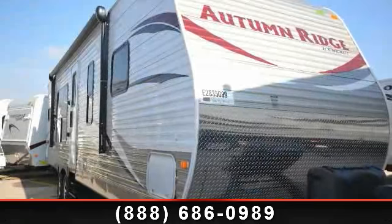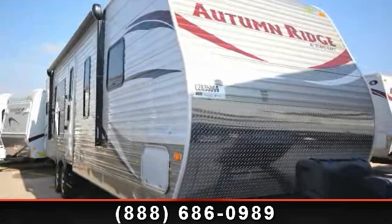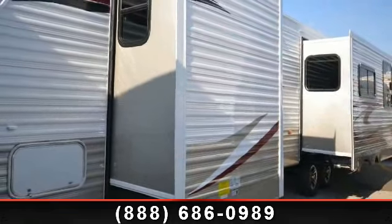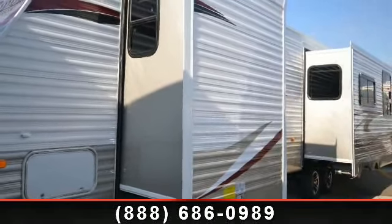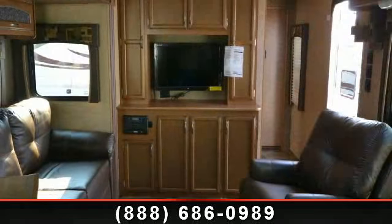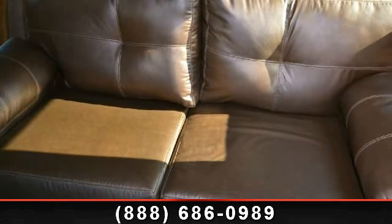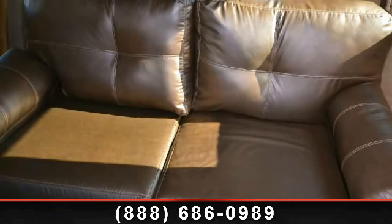Imagine yourself in this 2014 StarCraft Autumn Ridge. Whether you are planning on vacationing, adventuring, or just relaxing, this travel trailer does it all. This unit is perfect for those looking to maximize fuel efficiency but maintain all of the conveniences of a well-appointed, feature-packed RV.